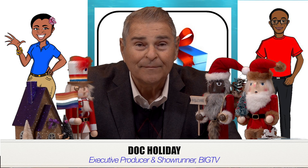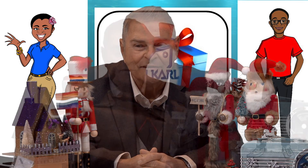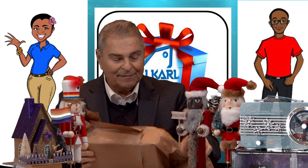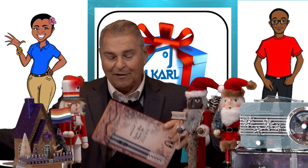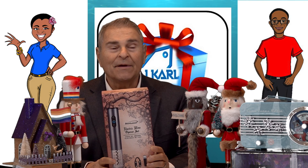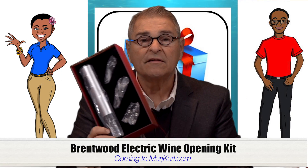Won't be much longer now — starting to look a lot like Christmas! Hey, Doc Holliday here, welcome back to What's in the Box. No one guessed correctly, but the winner of this awesome wine opener is Jackie, because she made the most persistent amount of guesses.